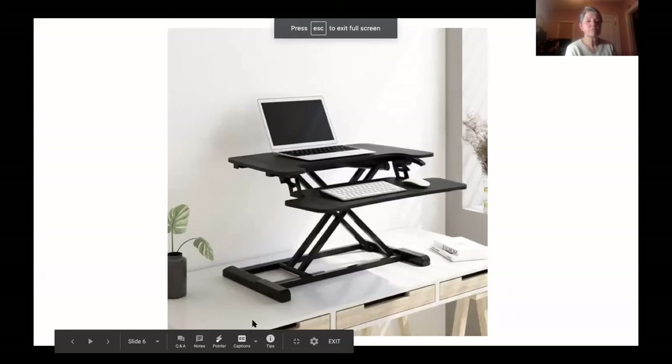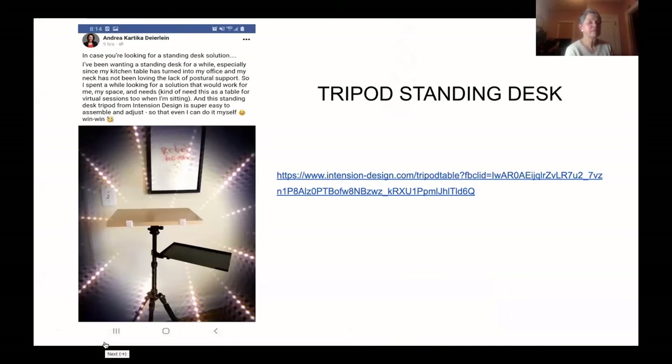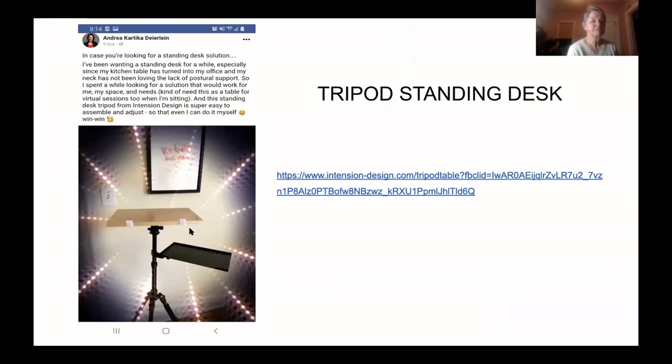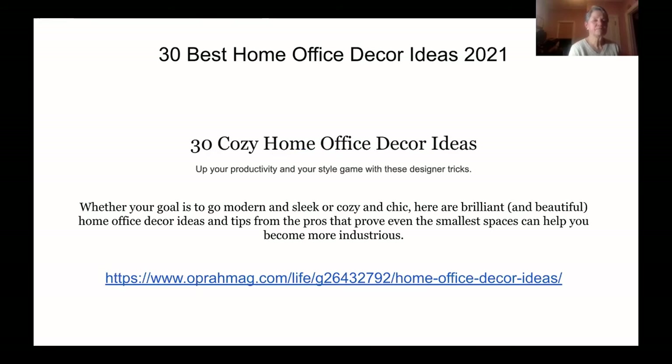A participant shares additional desk options from a slideshow. A community member named Andrea, known from mindful Monday and reiki circles at the library, recommends a tripod standing desk — a hybrid of a small table and a music stand stance. Her kitchen table had become her office and her neck was suffering from no postural support. The session closes with mention of a resource list including Oprah Magazine's thirty cozy home office décor ideas.